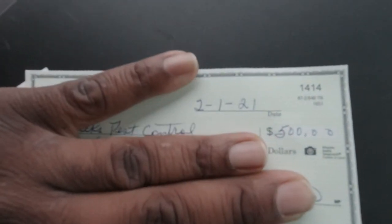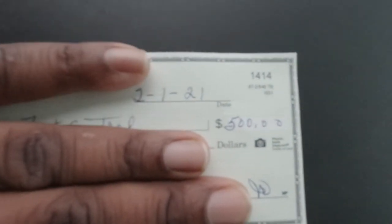I hope you guys can see that. That was today, and that's the amount.